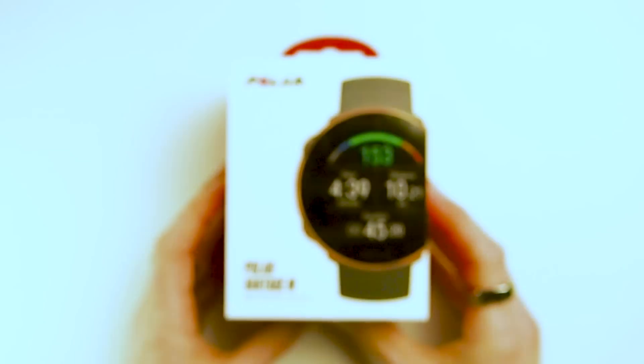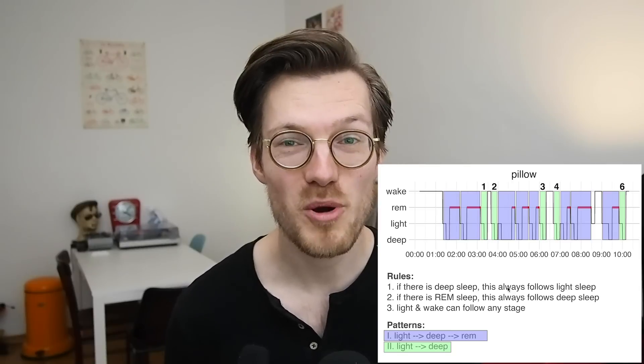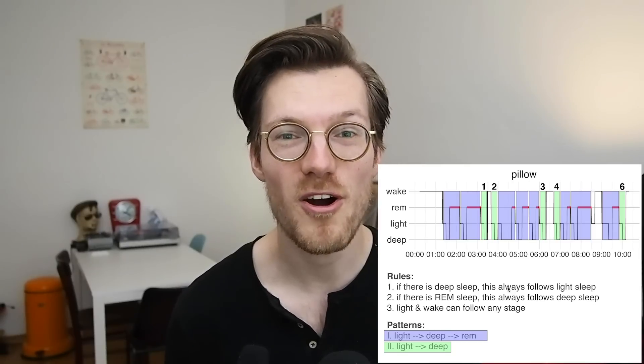Overall, I cannot really recommend the Pillow app for the tracking of your sleep stages. There are in my opinion better apps available on the Apple Watch, and also many other fitness trackers have better sleep tracking capabilities. I wonder if the poor performance is partially due to the hard-coded patterns that seem to be included in the algorithm.